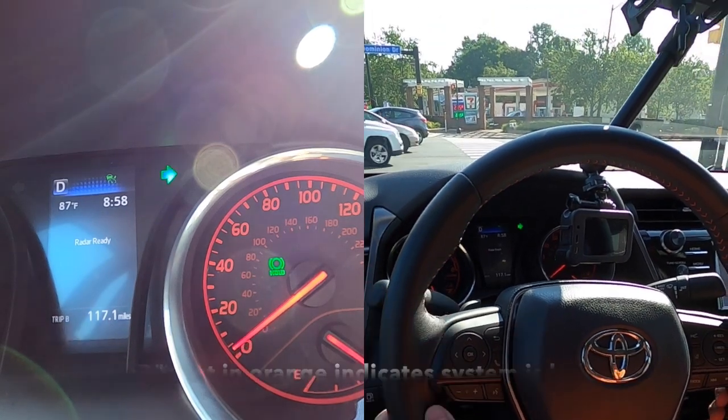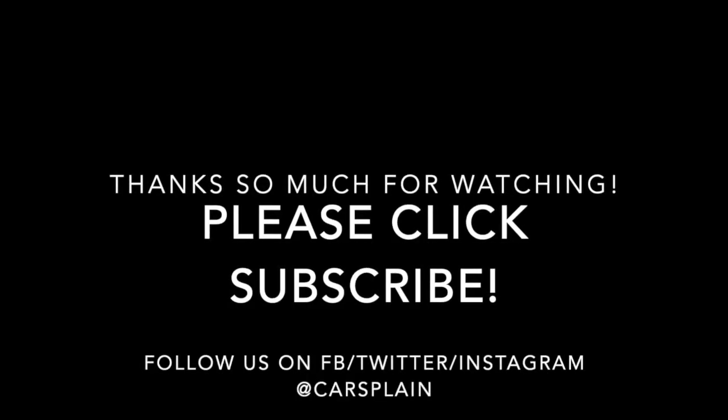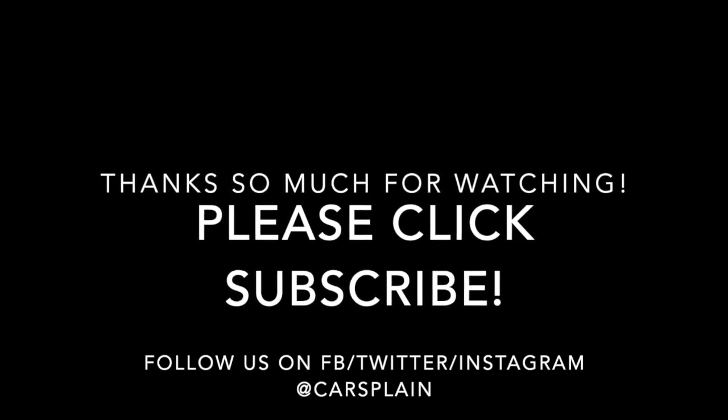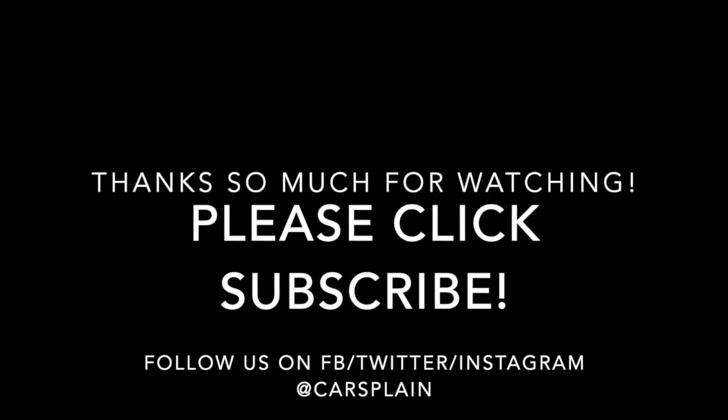Thanks so much for watching. We hope this video was able to illustrate just how the Toyota Camry communicates with its driver with the status of its advanced driver assistance systems. Please be sure to give us a thumbs up, subscribe, and follow us on Facebook, Twitter, and Instagram.